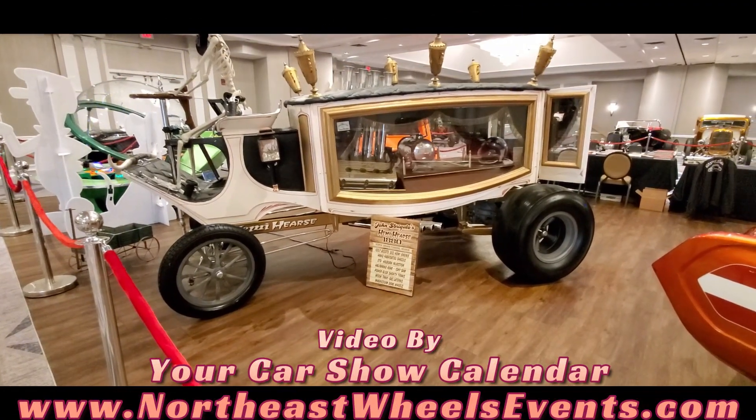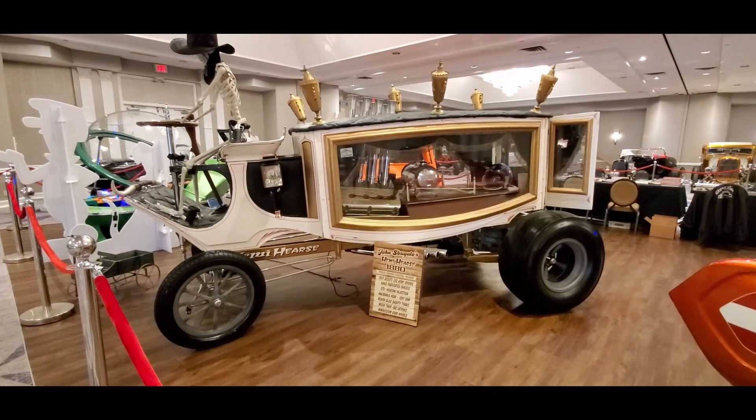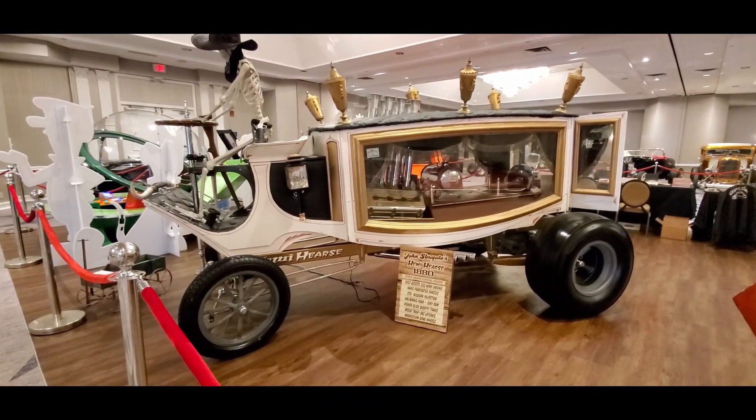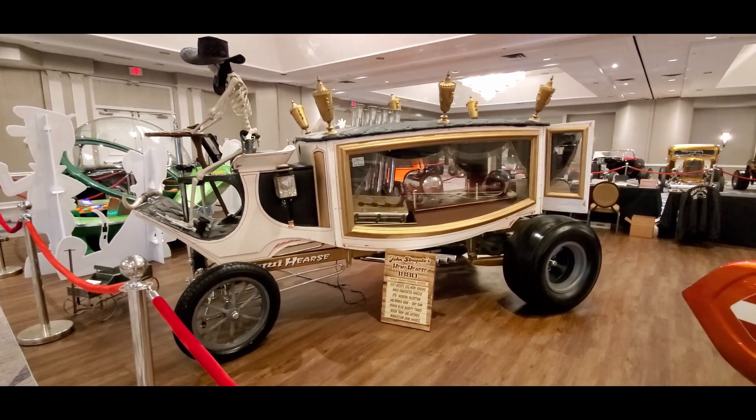This is Pam from NortheastWheelsEvents.com at the 2022 Dead Man's Curve Wild Hot Rod Weekend 11 in beautiful Maura, New Jersey.